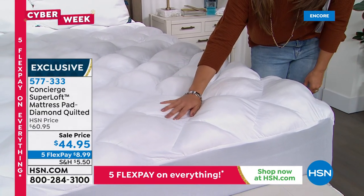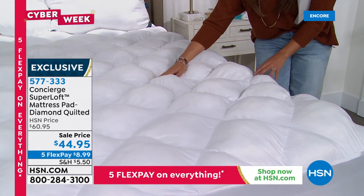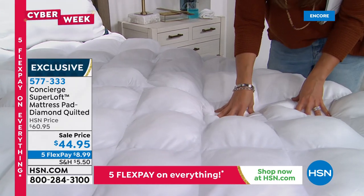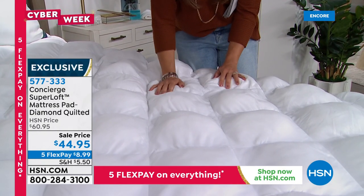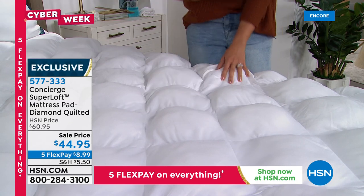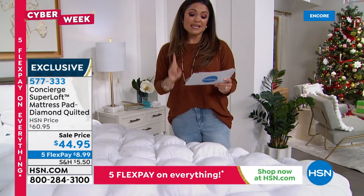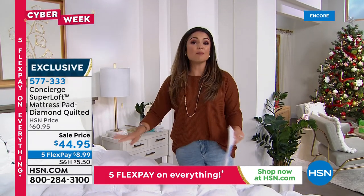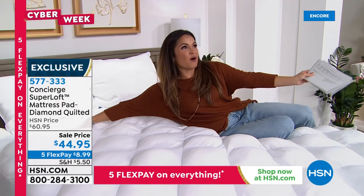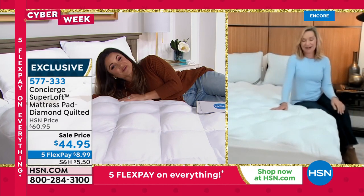Try the $8.99 flex payment — $44.95 total no matter what size, from twin to California king. Reviews say it's the best sleep ever; people own multiples. The original was over $60. Pillow tops are the first thing that wears out on a mattress, and this is like having a removable, washable pillow top. It's hypoallergenic, the stitching goes all the way through so it doesn't shift, and it gives you that cradling support. Sleep is the one gift you can give yourself that's so important. Get this home and sleep on it — you only need one night to feel the difference.